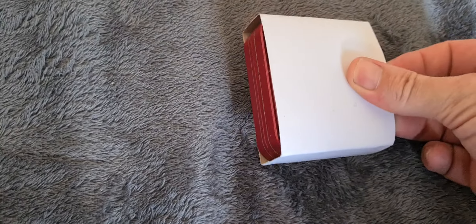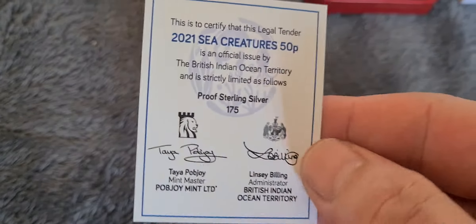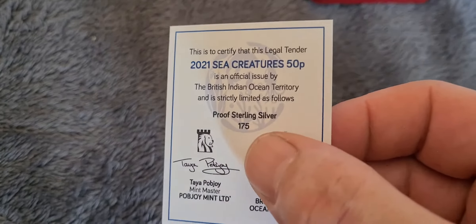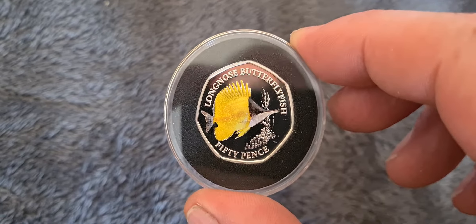The other release that goes with this coin is the silver proof version. The silver proof versions are considerably rarer — they come in a little white cardboard box, and then inside you have a shiny red leatherette box. If we pop this open, there's a little certificate of authenticity. The important detail is: proof sterling silver, mintage of 175 — really, really low mintage for a silver proof coin. But they don't seem to have been that popular so far; there are still plenty of them for sale on the website.